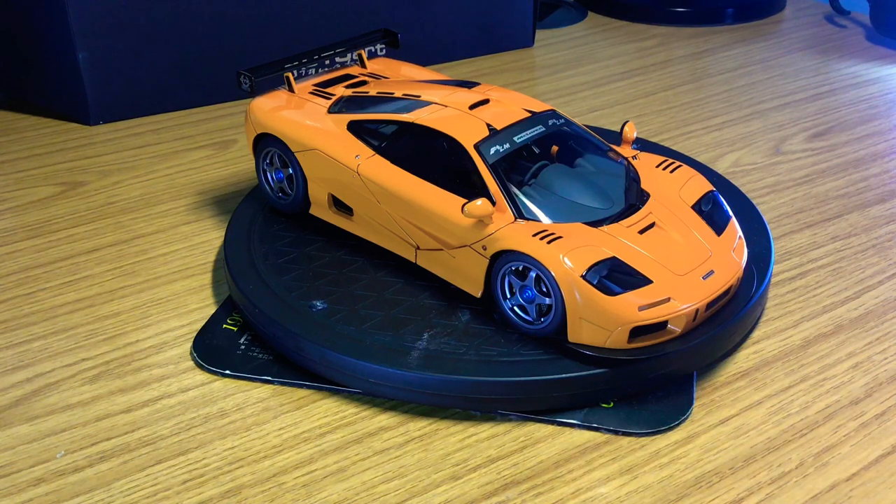Hi guys, welcome back to the channel. Hope everyone is doing good. If you guys haven't checked out my latest video where I was unboxing my latest model car — the McLaren F1 LM edition — I promised in that video I was going to be doing an in-depth review on this model.